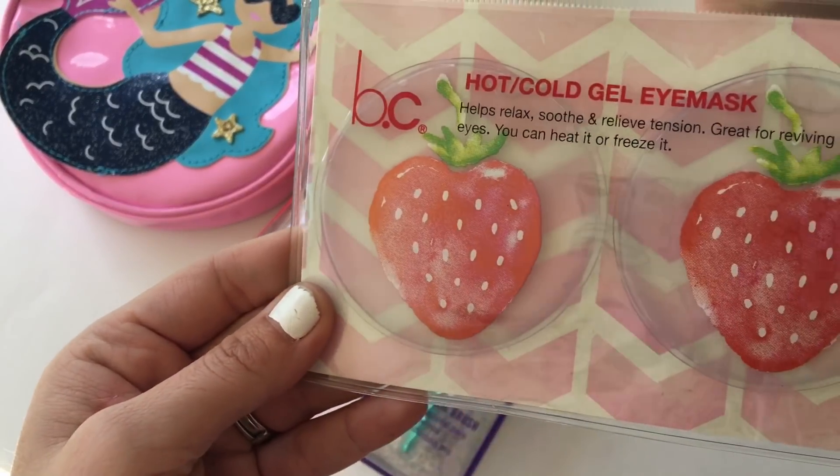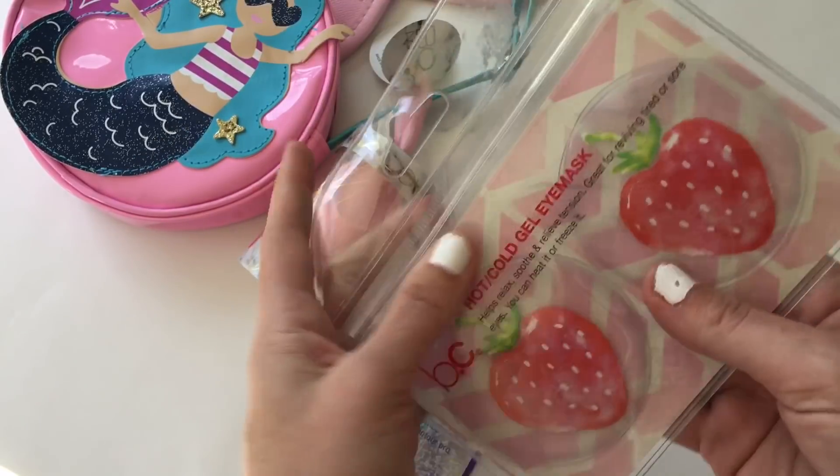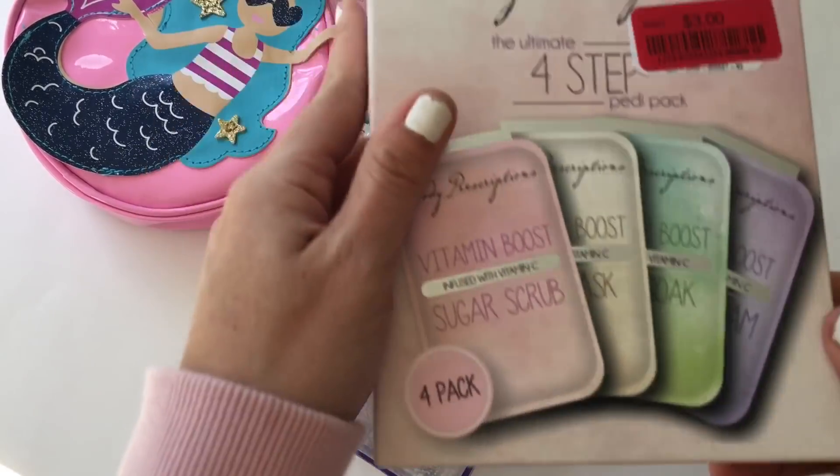Then I got these cute little gel eye masks, clearanced out for two bucks. I don't usually shop in this beauty section, so I don't know if they always have clearance or if they just clearanced a bunch of stuff out.